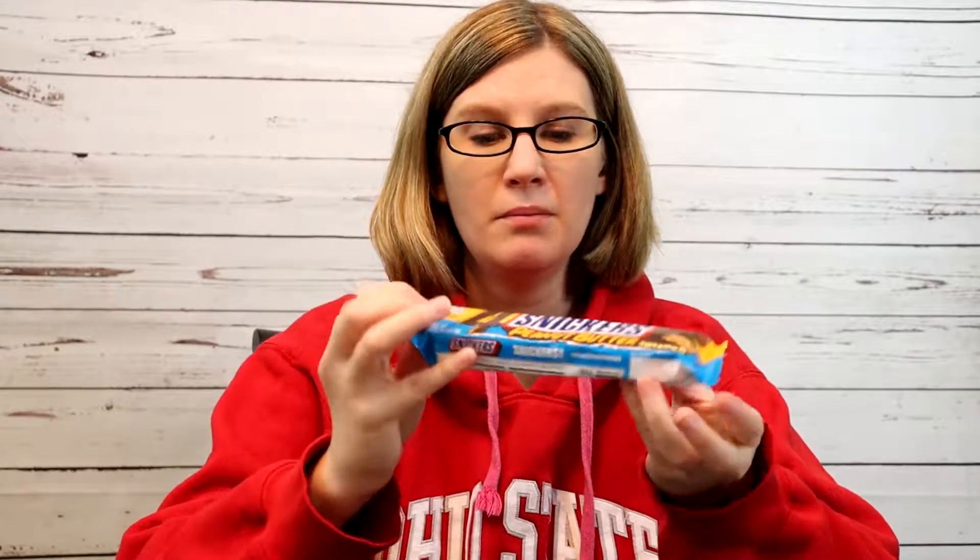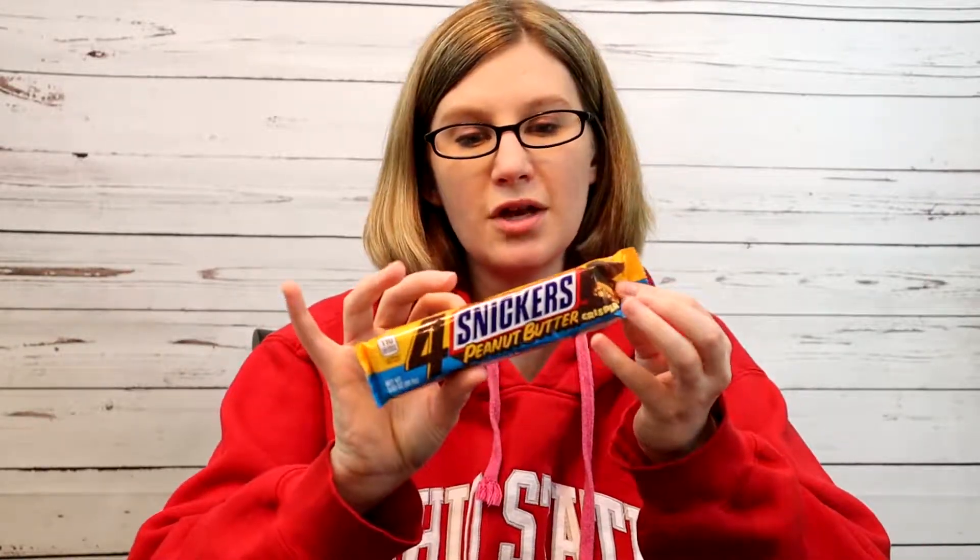Hey guys, it's Square for Square Snacks, and tonight I have Snickers Peanut Butter Crisper. There are four little pieces in here — they're bigger than the mini size but individual. Each of them are 110 calories. It has peanut butter and it looks like the stuff that's in the crunch bars, the crunch candy bars.